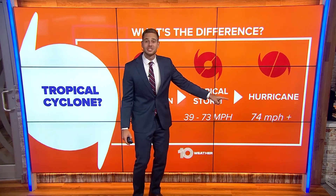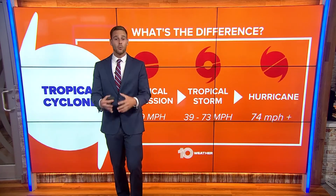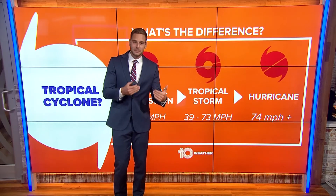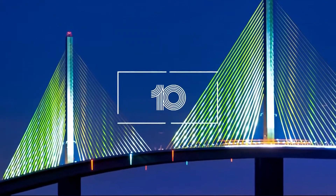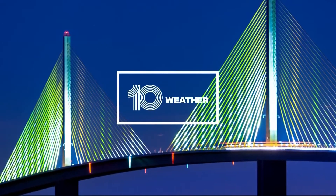We get even stronger and that's when we start to talk about hurricanes — wind speeds over 74 miles per hour. Once we enter hurricanes, we get into a whole new ballgame. We start to bring in the Saffir-Simpson scale. Let's take things over to the weather wall to show you some of these ranges.